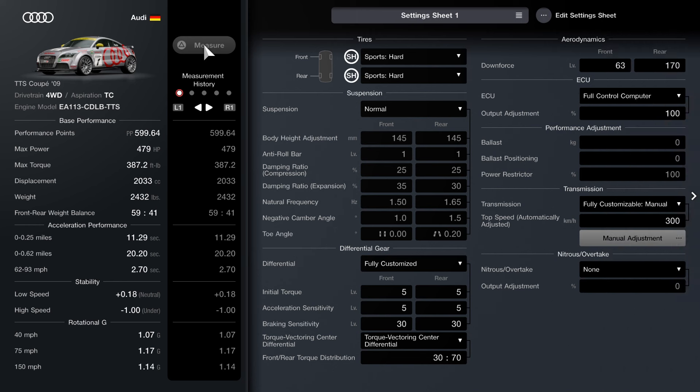Now for the setup itself — this setup has a lot of stuff. First, we're going to be using Sport Hard tires as our tire compound choice. After that, keep your suspension at normal. For the differential, set it to fully customized, and I really recommend having your torque acceleration set to 5.